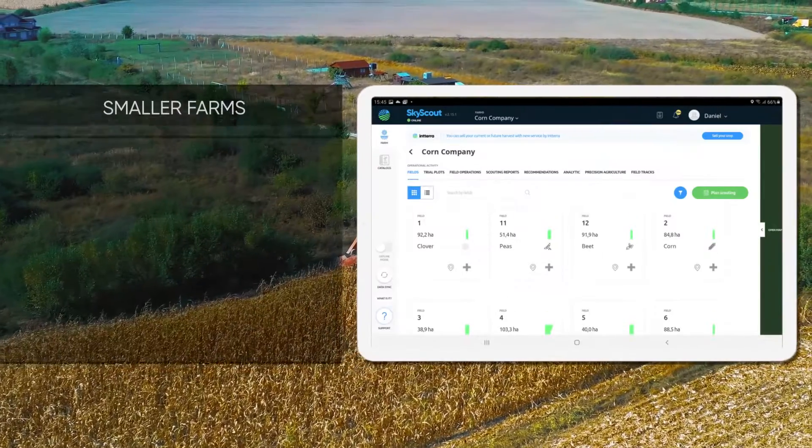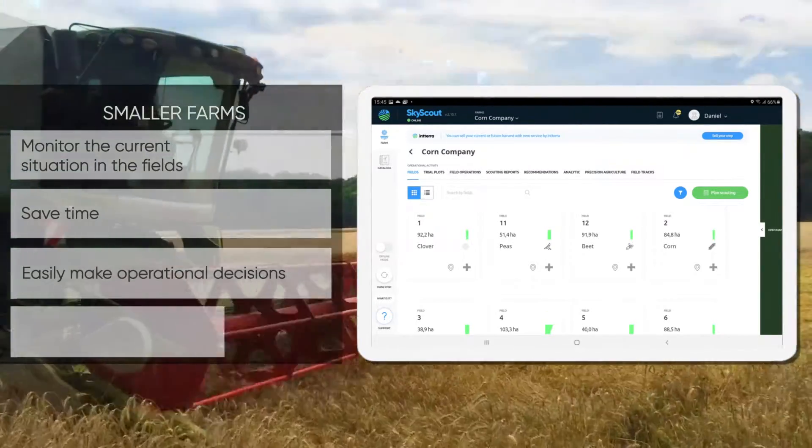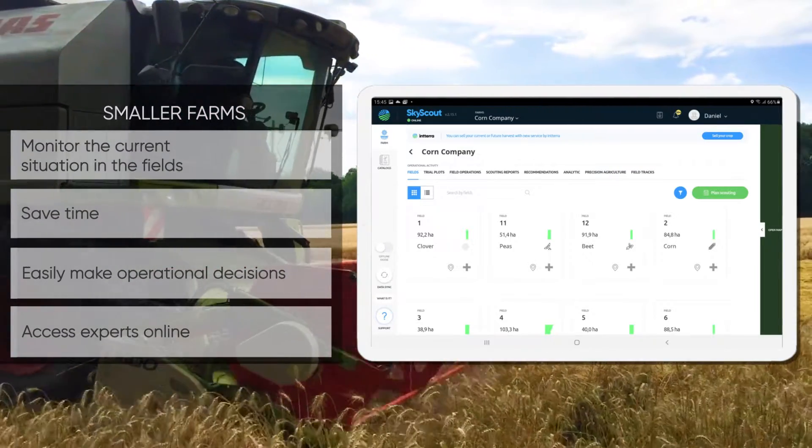Smaller farms will be able to monitor the current condition in the fields, save time, easily make operational decisions, and access experts online.